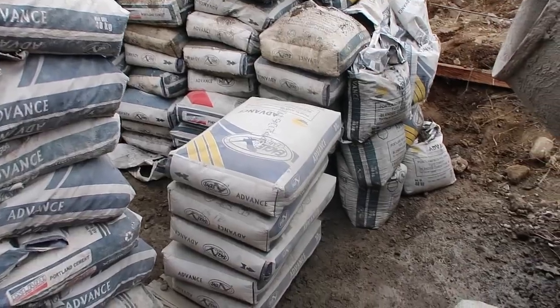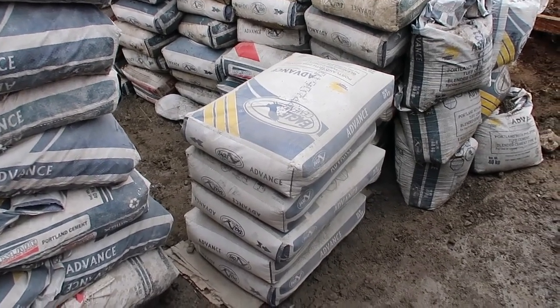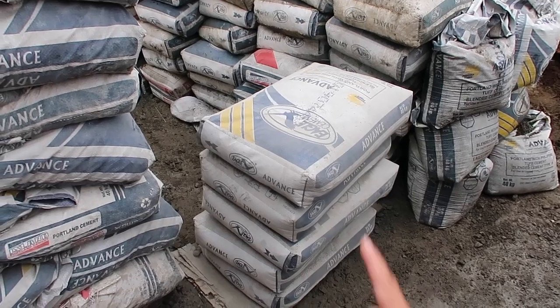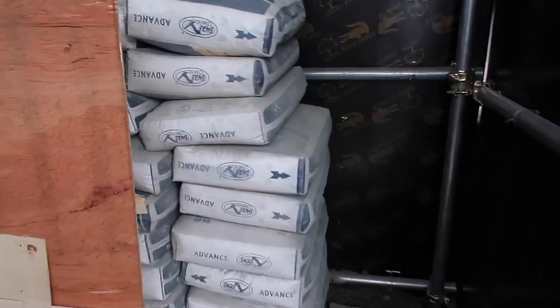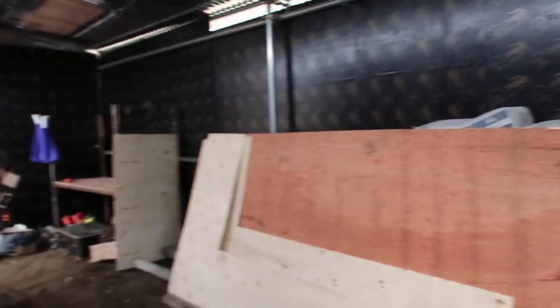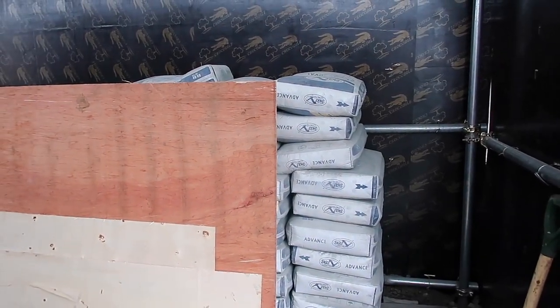My husband isn't here right now — he's taking care of other stuff — but he mentioned they were out of cement a while ago. Our contractor sent someone to bring some cement here. I was thinking they need a lot to fill this whole area because they're going to start creating their columns.